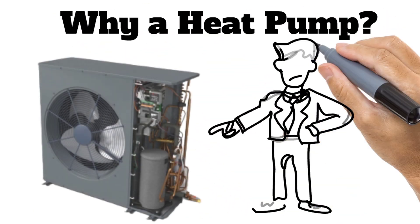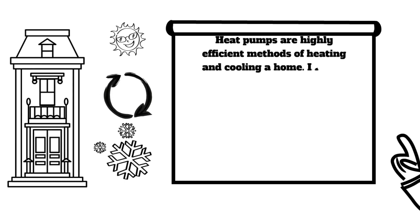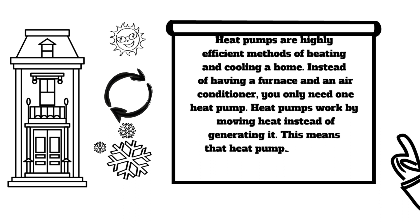Heat pumps are highly efficient methods of heating and cooling a home. Instead of having a separate furnace and air conditioner, you only need one heat pump. Heat pumps work by moving heat instead of generating it — moving heat into the house in winter and out of the house in summer.